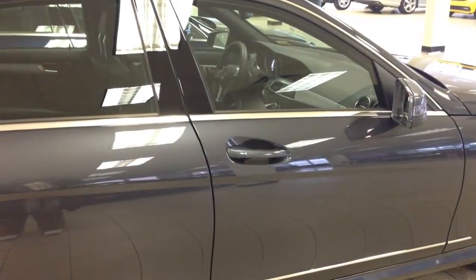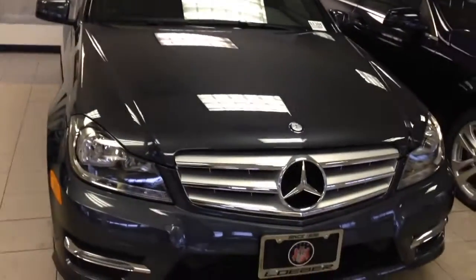We're going to do a walk-around video on the C300. You're looking at a 2013. This actually is a dark grayish color, but still a very nice vehicle.